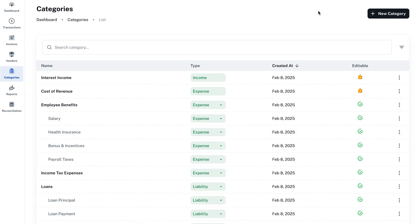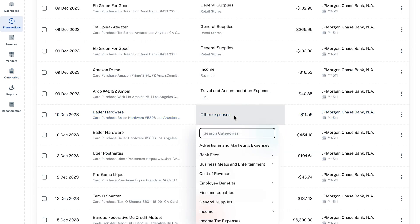Just easy, breezy, beautiful bookkeeping. Instead of sifting through transactions one by one, SmartClerk automatically sorts each expense into the right category, and it gets smarter over time. Use ready-made categories or create your own.